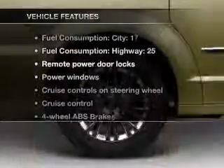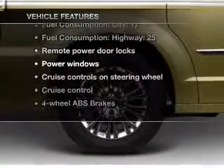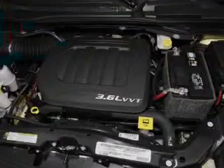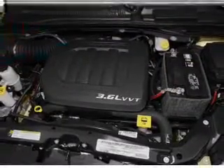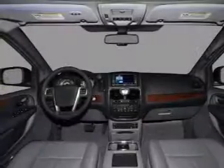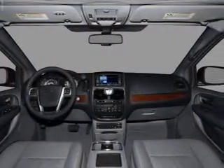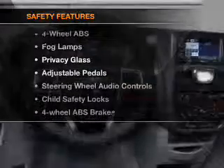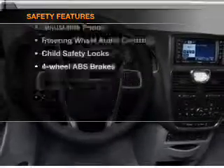With these notable features, you won't want to miss out on the opportunity to own this amazing ride. Features include air conditioning, power door locks, power windows, power steering, cruise control, power mirrors, an alarm system, an AM/FM stereo with a CD player, and an adjustable tilt steering wheel.